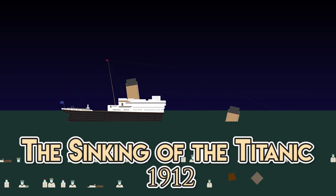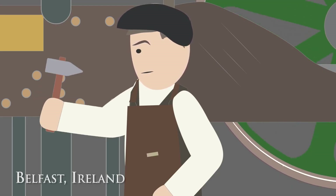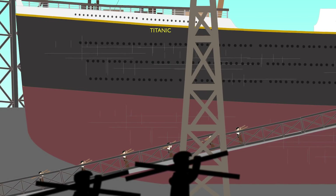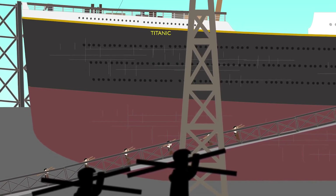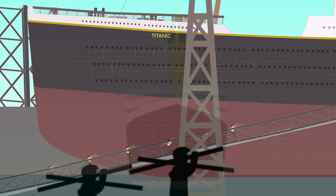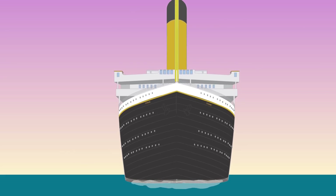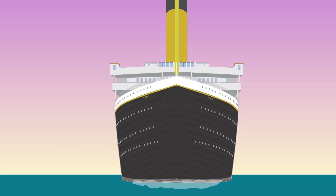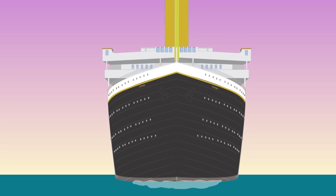The Sinking of the Titanic — 1912. The luxury British passenger liner RMS Titanic began construction on March 31, 1909, in the Harland and Wolff shipyard in Belfast, Ireland, and was completed three years later in 1912. As one of three Olympic-class ocean liners, it was designed to be the largest luxury passenger ship in the world and would cost $7.5 million to build.